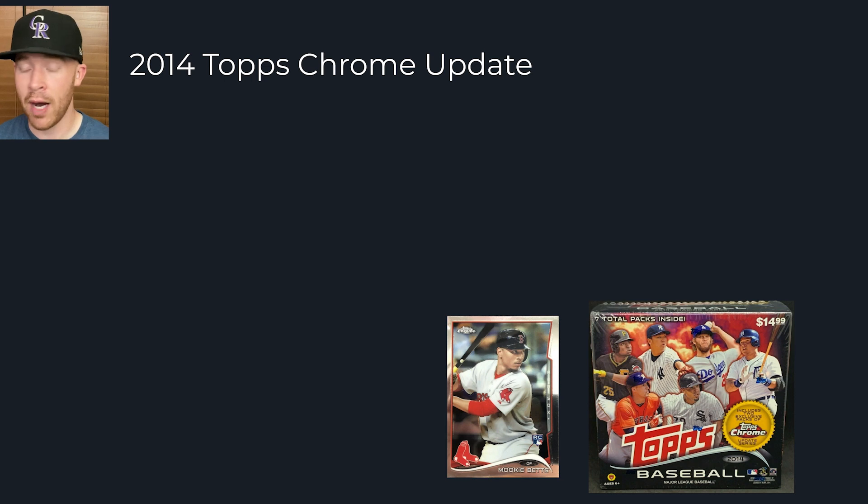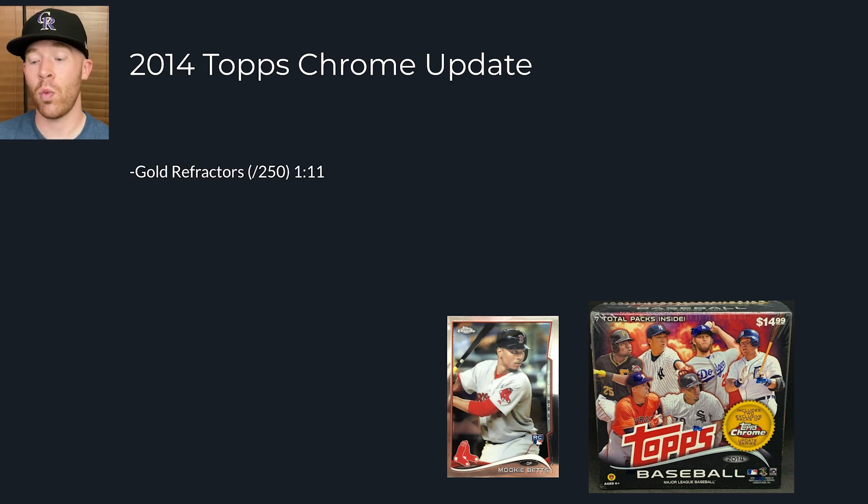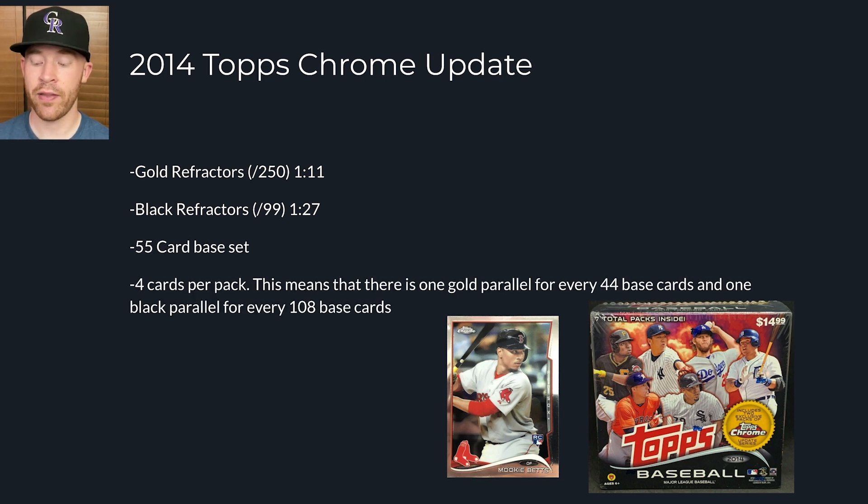Let's look at the first product: 2014 Topps Chrome Update. I picked this deliberately because between 2013 and 2016 these came in a mega box — seven packs total, five packs of Topps Update and two packs of Topps Chrome Update. That's the only way you can get Topps Chrome Update. You get eight chrome cards per box. The set is 55 cards, so it's tough to get the card you want. Gold refractors are numbered to 250 and are one in 11 packs of Topps Chrome Update, so roughly one in every five to six boxes. Black refractors are numbered to 99 and are one in every 27 packs — about 13 boxes. There are four cards per pack, meaning one gold parallel for every 44 base cards and one black parallel for every 108 base cards.